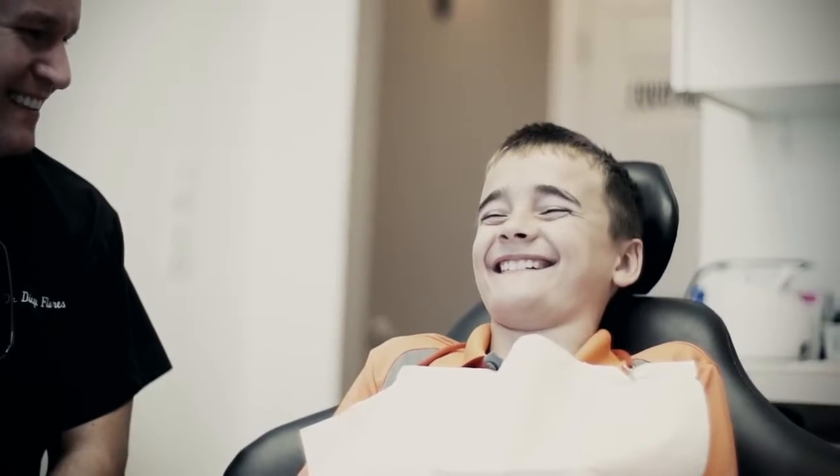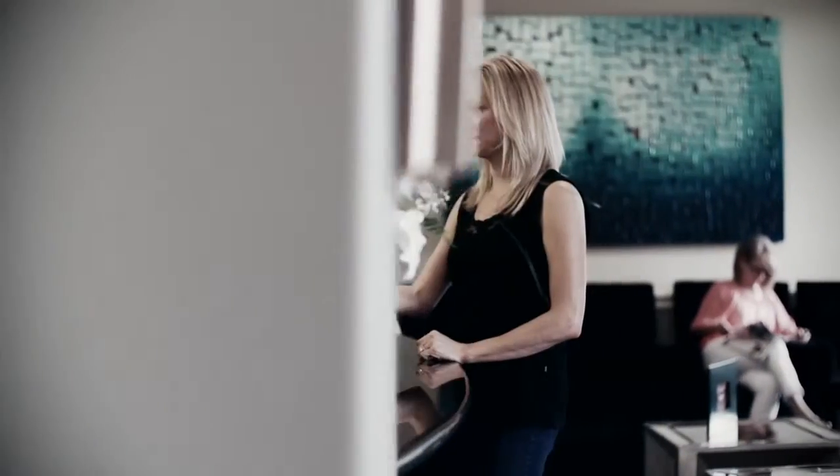Everyone's very friendly. They're great with kids. They do great work and they're quick and easy. I want the patient to feel, from the moment they walk in through the door to the moment they leave, a different experience than any other place they've been to. I hope that they leave with all their questions answered, and I hope they leave with a good feeling about wanting to come back to our practice.